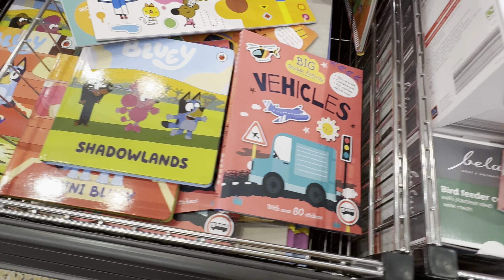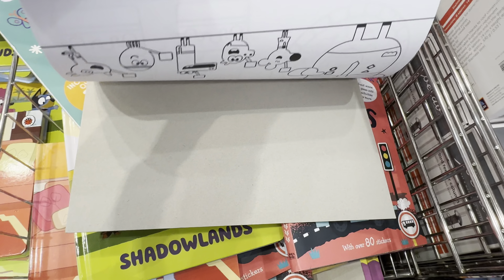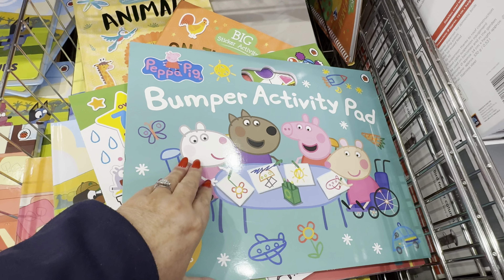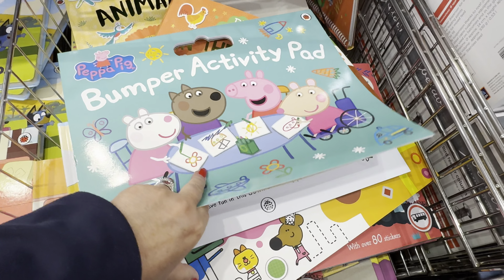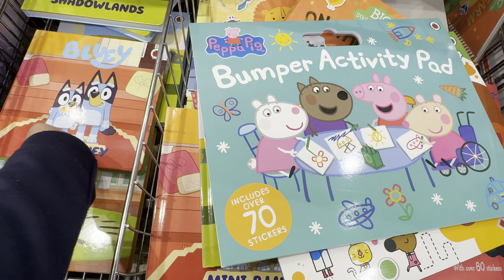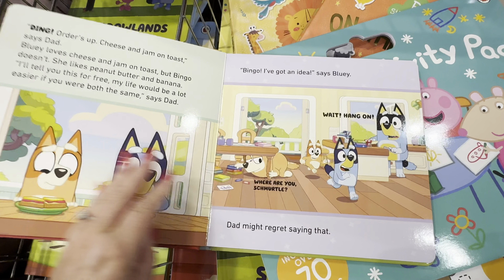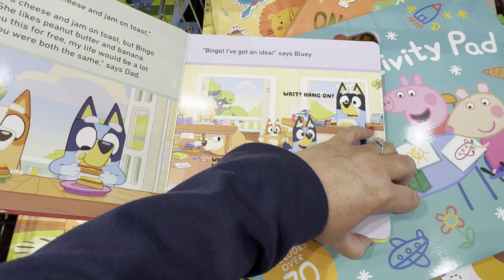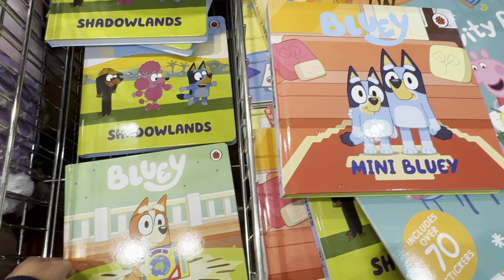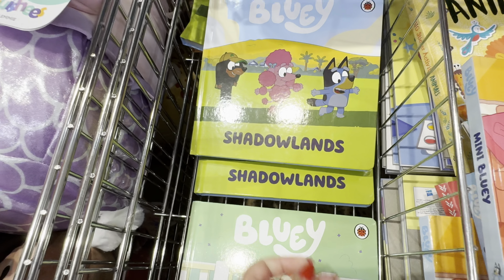They've got lots of books from £2.99, including activity books with stickers for young children. There's a Peppa Pig one here with stickers as well. And if you've got little ones that enjoy Bluey — I think the adults quite enjoy Bluey as well — those are £2.99 too. There are lots of different stories: Mini Bluey, Bingo, and Shadowlands.